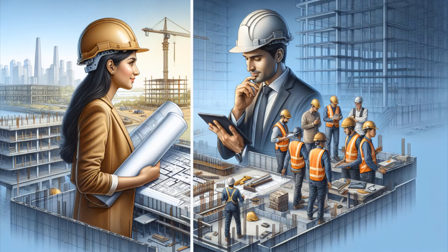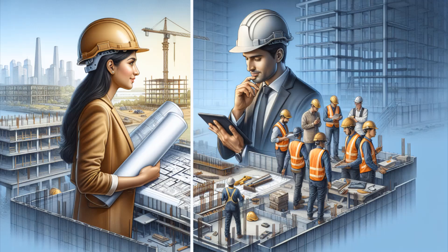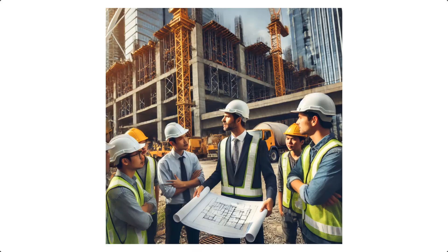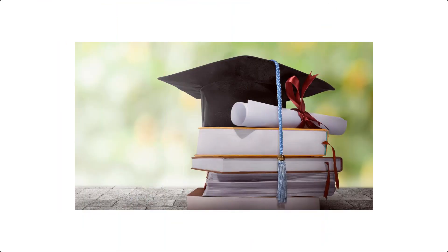To become a successful site engineer, one must have a combination of technical skills and soft skills. Technically, you need to be proficient in reading plans, understanding construction methods, and being familiar with engineering software. On the soft skill side, leadership, communication, and problem solving are absolutely crucial. A site engineer must be able to lead a team, communicate effectively with workers, contractors, and design teams, and resolve issues on site quickly. Most site engineers hold a degree in civil or structural engineering, though experience on the ground is equally important. Internships or junior site engineering roles are great ways to get into the field.